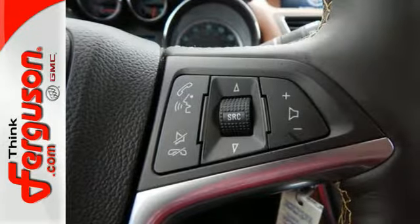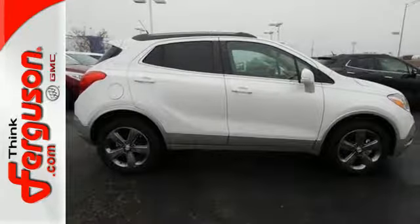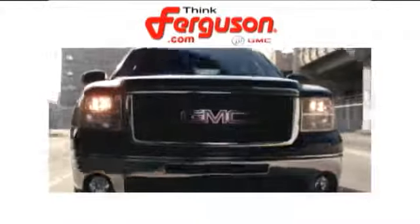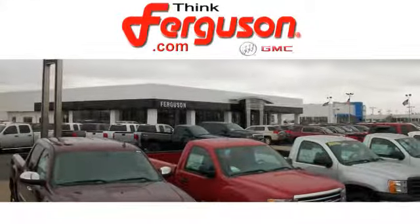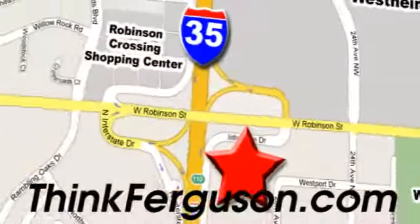Come experience refined, dynamic style. Drive this Encore today. The deals won't get any better than they are every day at Ferguson Buick GMC. The customer service is great too. We are conveniently located off I-35 and West Robinson Street in Norman, Oklahoma.